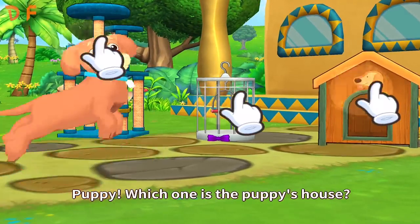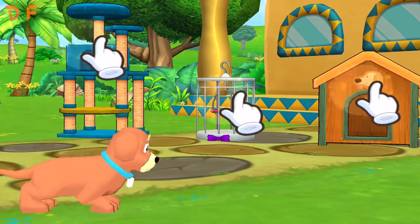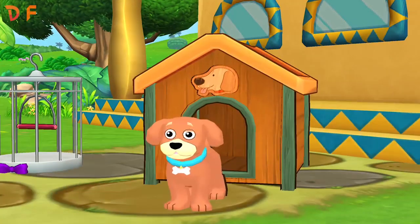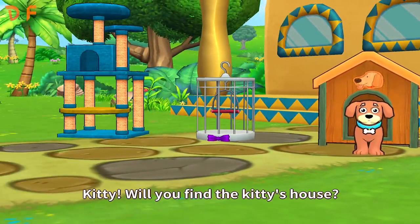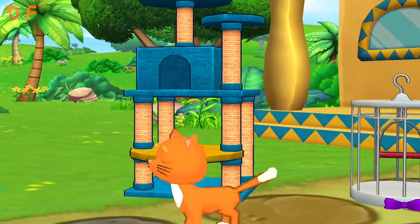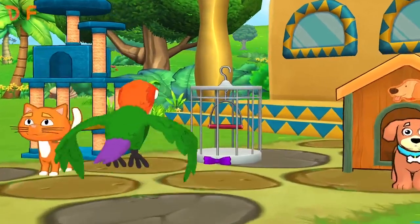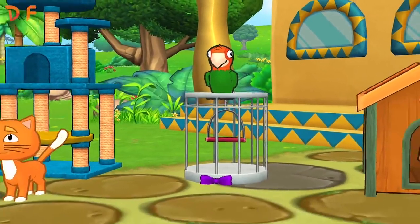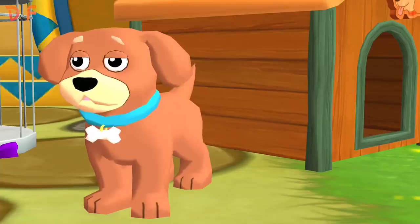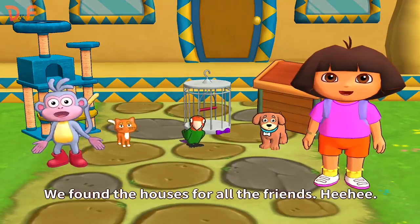Puppy! Which one is the puppy's house? Kitty! Will you find the kitty's house? Good! Parrot! Where is it? We did it! We found the houses for all the friends!